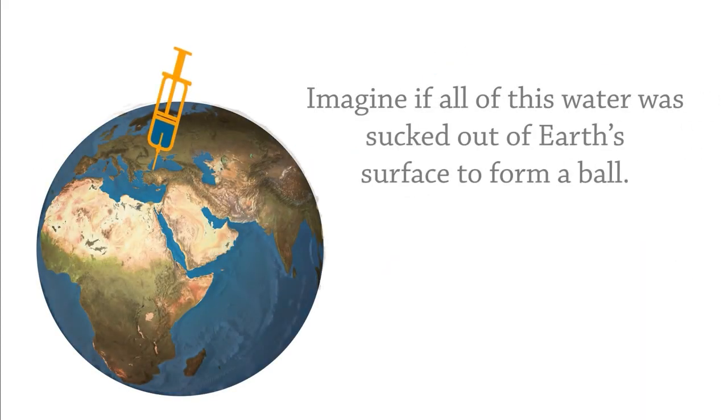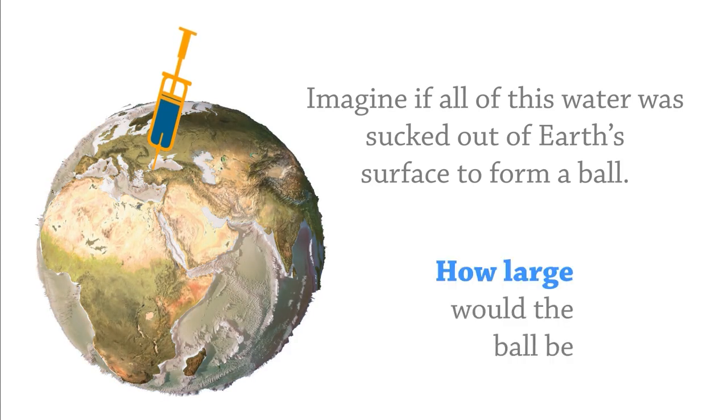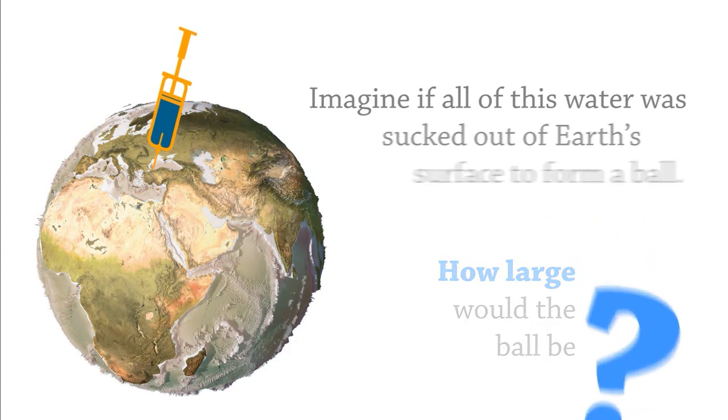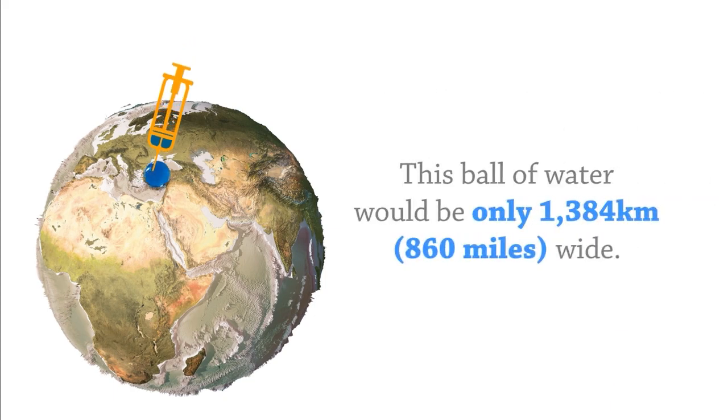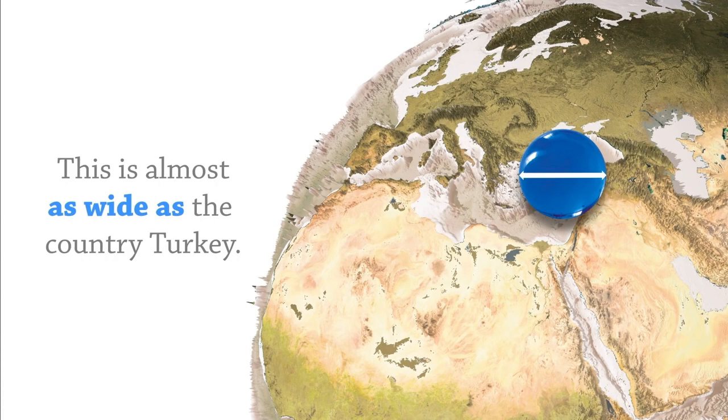Imagine if all of this water was sucked out of Earth's surface to form a ball. How large would the ball be? This ball of water would be only 1,384 kilometers, or 860 miles wide. This is almost as wide as the country Turkey.